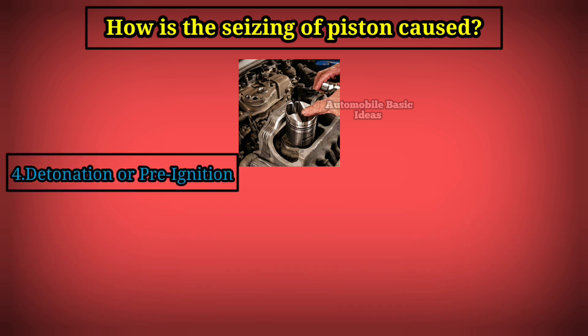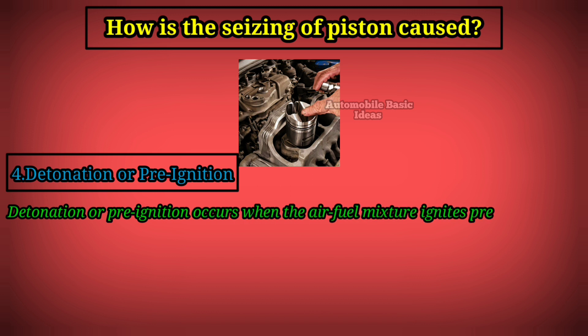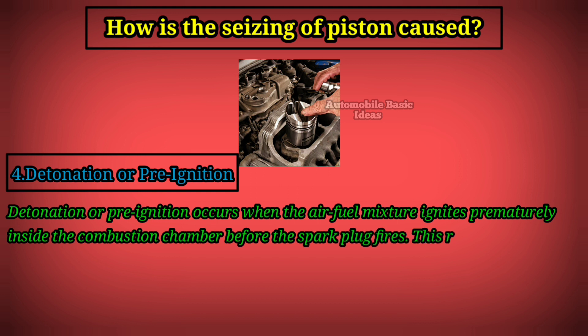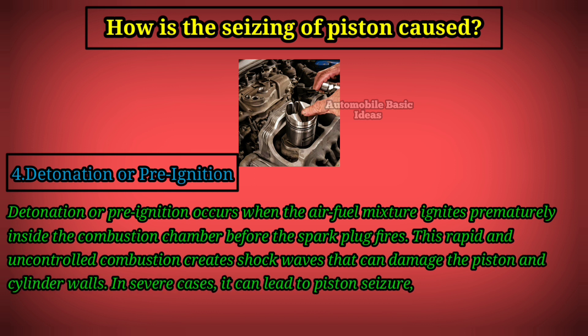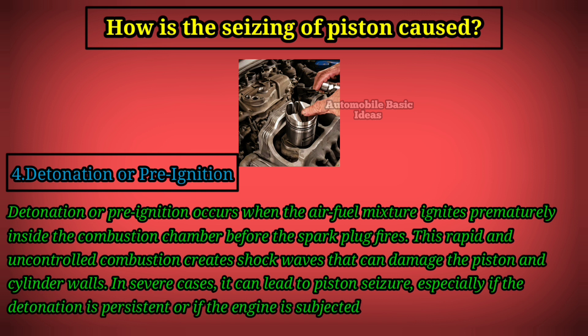4. Detonation or pre-ignition. Detonation or pre-ignition occurs when the air-fuel mixture ignites prematurely inside the combustion chamber before the spark plug fires. This rapid and uncontrolled combustion creates shock waves that can damage the piston and cylinder walls. In severe cases, it can lead to piston seizure, especially if the detonation is persistent or if the engine is subjected to prolonged detonation events.